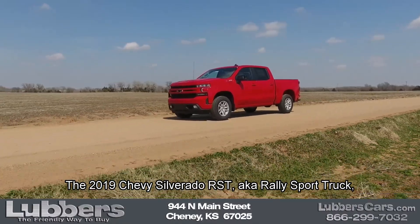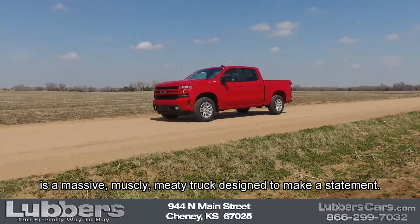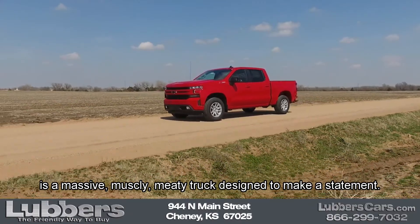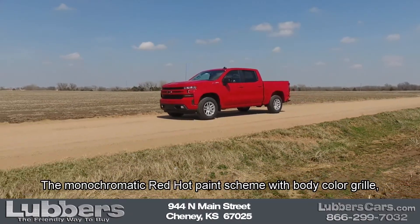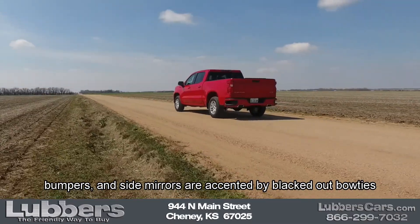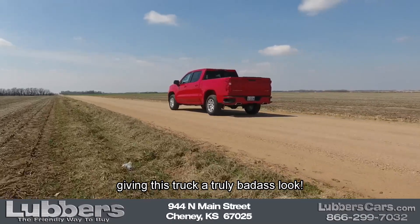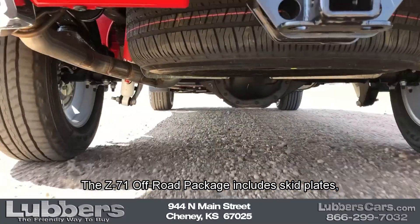The 2019 Chevy Silverado RST, aka Raleigh Sport Truck, is a massive, muscly, meaty truck designed to make a statement. The monochromatic red hot paint scheme with body color grille, bumpers, and side mirrors are accented by blacked out bow ties, giving this truck a truly badass look.